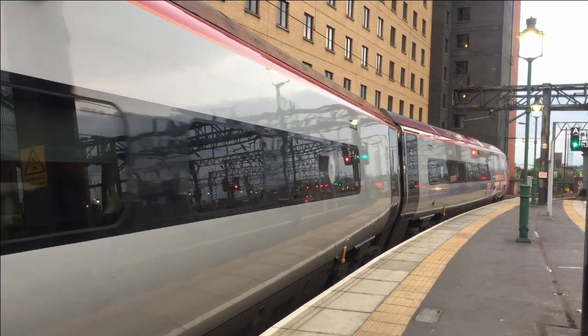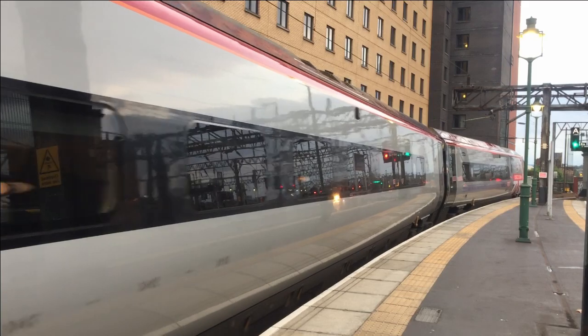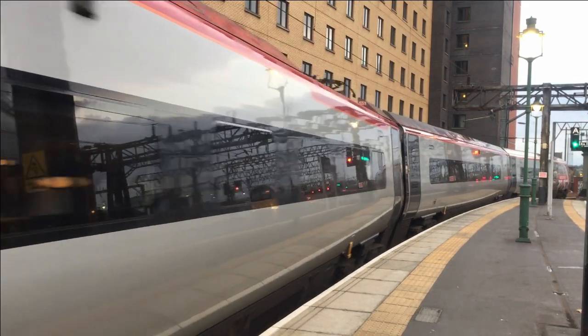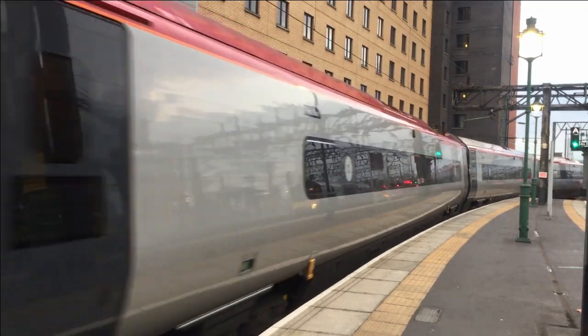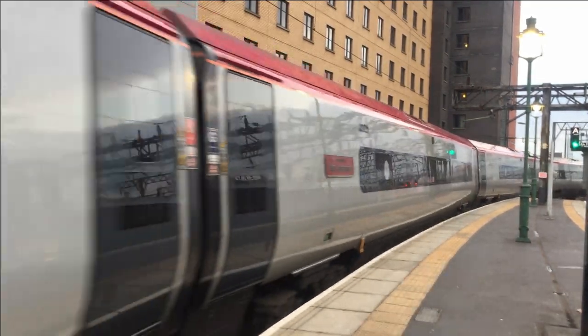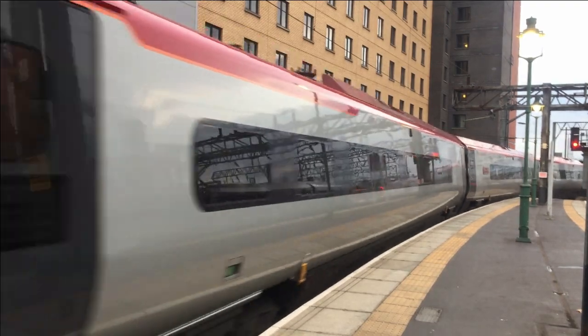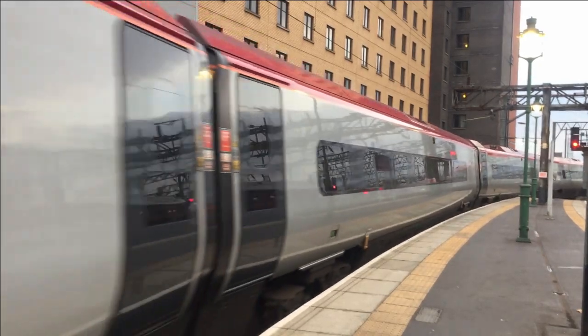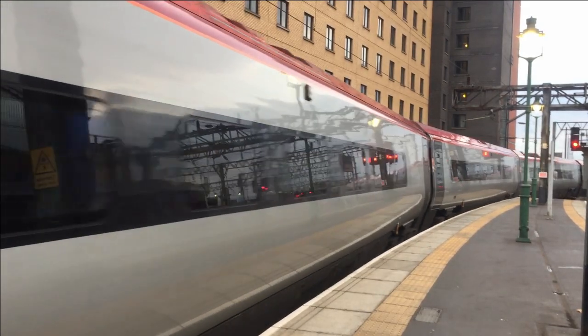However, the West Coast Main Line Modernisation Programme, which was an upgrade to the infrastructure to allow faster line speeds up to 140 mph, ran over budget. Consequently, plans were scaled back, which resulted in the maximum line speed being restricted to 125 mph.